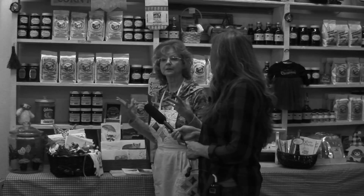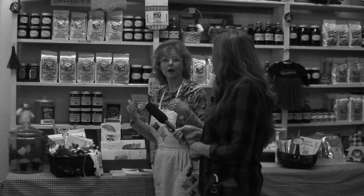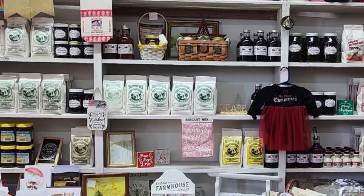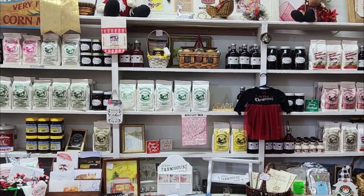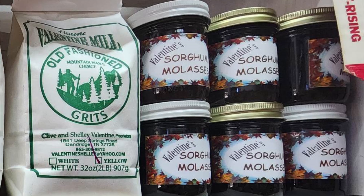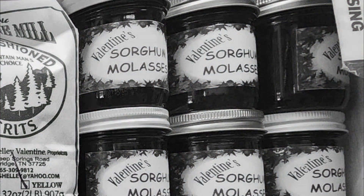If you see something in here you want, email me at valentineshelly at Yahoo and I'll answer you back. Shelly ships everywhere in the U.S., but no outside the U.S., sorry. They have biscuit mix, corn meals, self-rising flour, plain and bleached flour, and it's all made here. They also have sorghums and molasses here, you know, for all those Christmas molasses cookies if y'all want to make those.